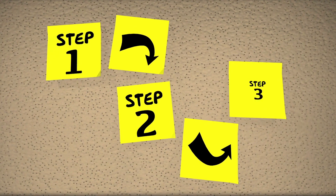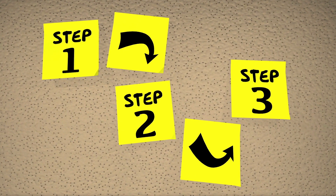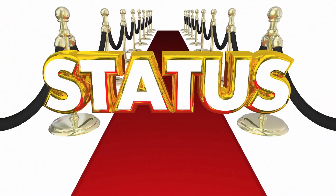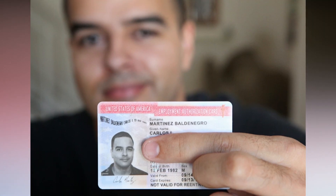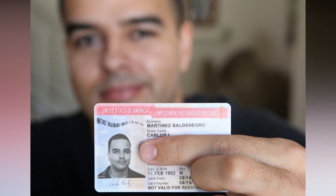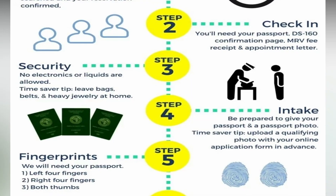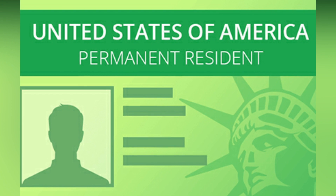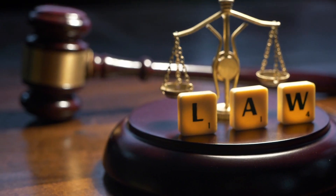Once the I-140 is approved, the next step is for the alien to apply for adjustment of status. Upon filing, the alien, spouse, and children will receive work authorization within 90 days. The alien will then have to interview for the green card, which can occur within six months to three years. Once the interview is successfully completed, the entire family will receive their green cards and become lawful permanent residents of the United States.